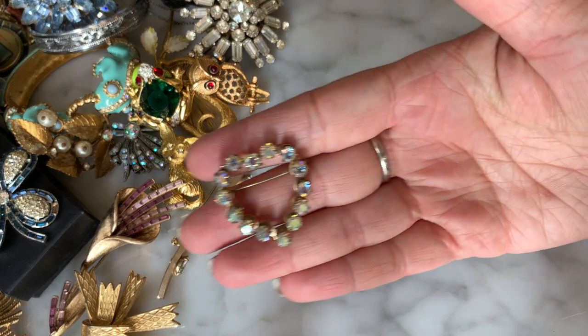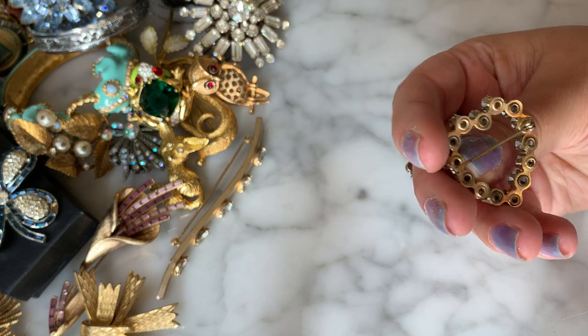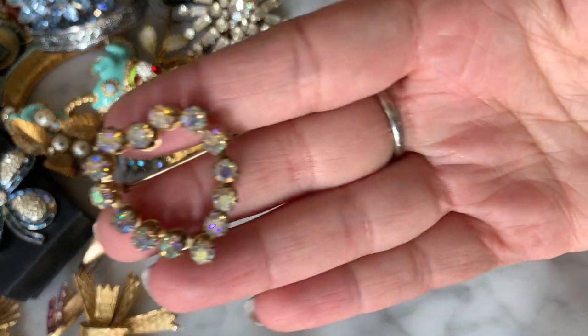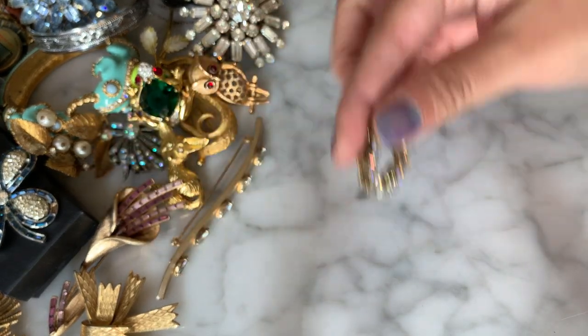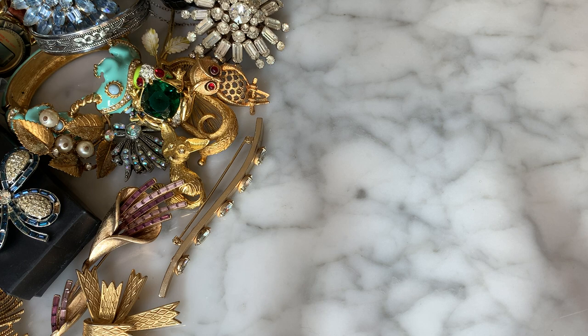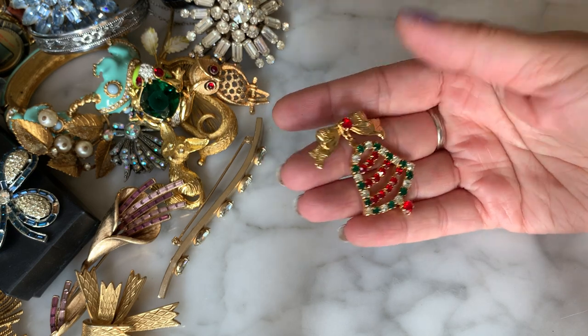Here I have a little aurora borealis heart crystal rhinestone — very sweet, no missing rhinestones. Then I have a little Christmas bell brooch in red, green, and clear — very cute, vintage gold-tone.